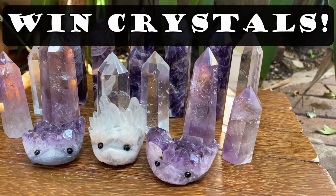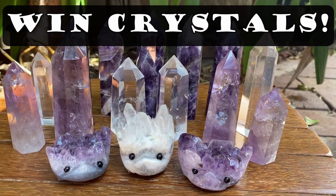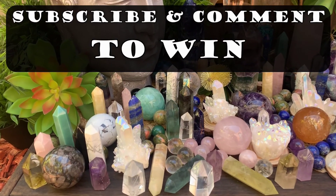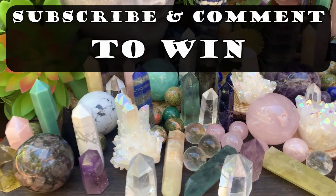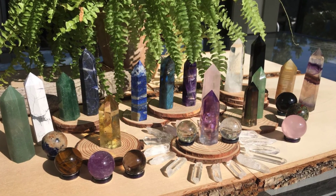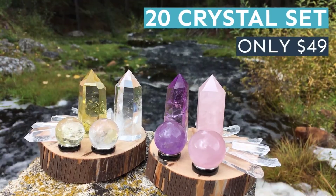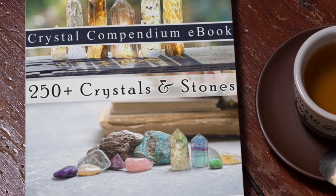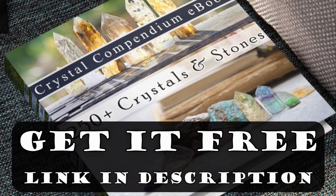You can win a crystal by leaving a comment and letting us know what you love about crystals. Also be subscribed to this channel — we give away a new crystal with every video upload. If you're looking to buy crystals, we have some amazing deals available at our crystal shop, link in the description below. Go grab yourself a free copy of the Crystal Compendium, which has over 250 crystal definitions, link in the description below.